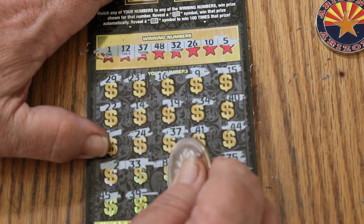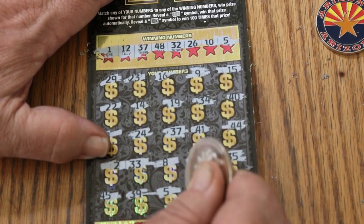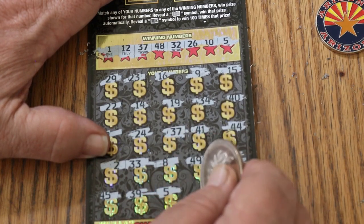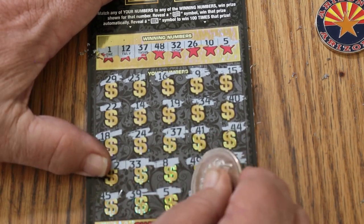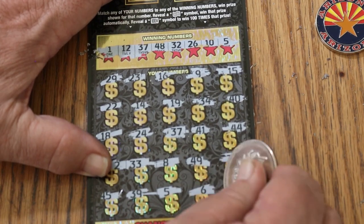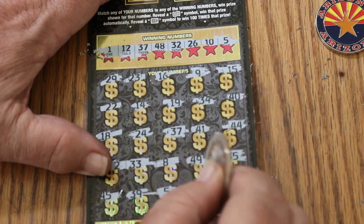45, 39, number 5. We have two matches — we have the 37 and we have the 5 now. 6, and 47. So, two matches.